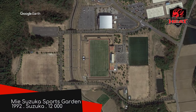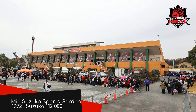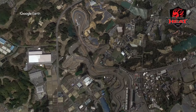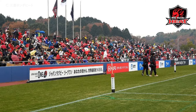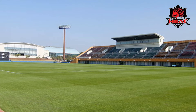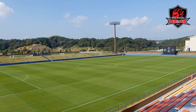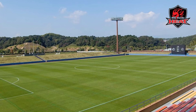Mie Suzuka Sports Garden, Mie Honda Heat. This team, as you may have assumed, is owned by Honda, which is fitting given that the ground is just a mile away from the Suzuka circuit. Although having said that, Suzuki would have been an even more fitting sponsor — but let's be real, they can probably only afford a Division 3 team. Given that at the time of recording, the Mie Honda Heat are winless and sitting at the bottom of the table, they probably need to be retrofitted with some VTEC. Nice little ground though.